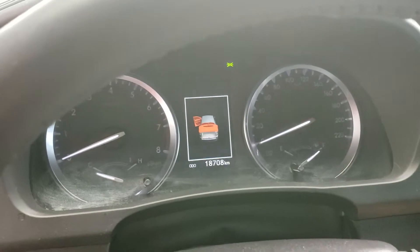As you can see, this vehicle has just 18,708 kilometers on it.